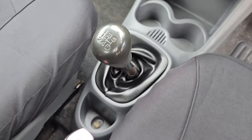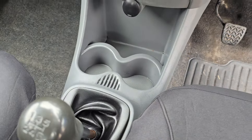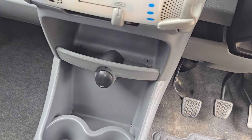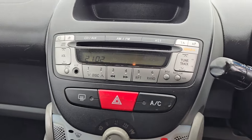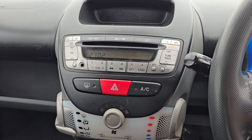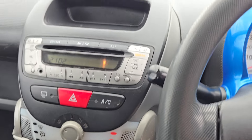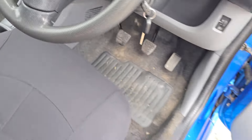We've got a five-speed manual gearbox and a manual handbrake which works well. We've got two cup holders, climate control settings, and a 12-volt plug for a phone charger. We've also got aux connectivity for your phone — you could get an aux-to-Bluetooth adapter, or simply plug in directly to get your music on — as well as a CD player and a radio.